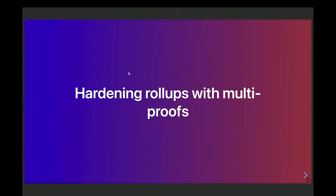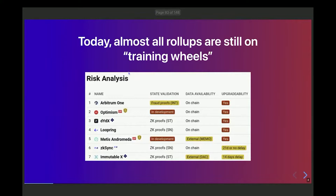Today I will be talking about multi-proofs. To start off, I'm introducing the problem. Almost all rollups are still on what I call training wheels — there's still some kind of mechanism that can basically override the proof and cause whatever outcome it wants inside of the rollup if it decides that the code has a bug in it.